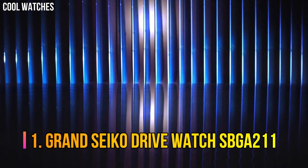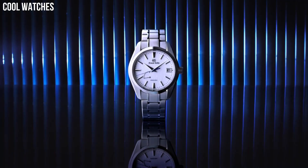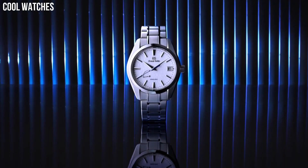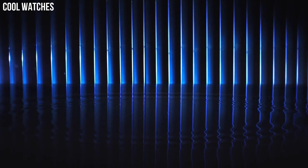Number 1: Grand Seiko Drive Watch SBGA211. A spring-drive model with a high-intensity titanium case that achieves a true lightweight feel. Grand Seiko's unique caliber combines the motive force of a mainspring with the high precision of a quartz watch. Case diameter: 41 mm. Case thickness: 12.2 mm. Band material: high-intensity titanium.